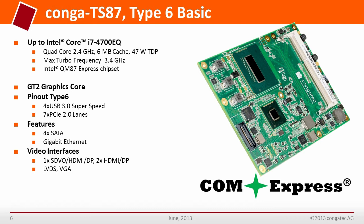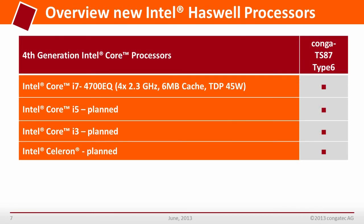The PCI Express x16 graphic lanes are now up to Generation 3 at 8 GHz. The available Intel embedded processor version is the Intel Core i7-4700EQ with 4x 2.3 GHz, 6 MB cache, and a thermal design power of 45 Watts. Intel Core i5, i3, and Intel Celeron versions are also planned.